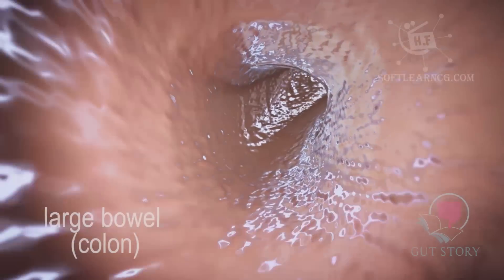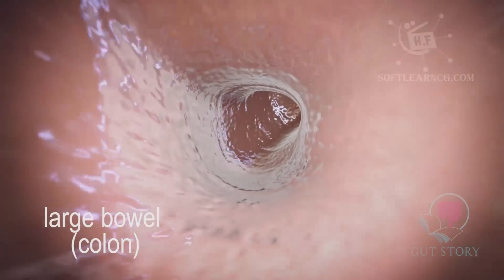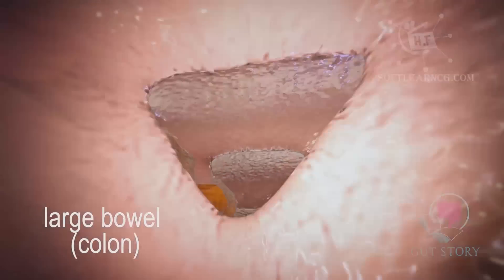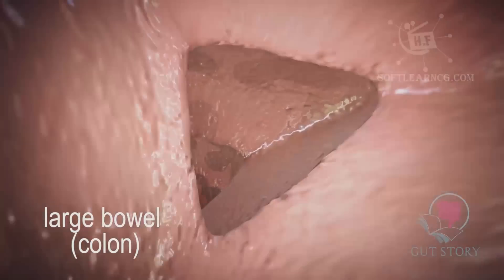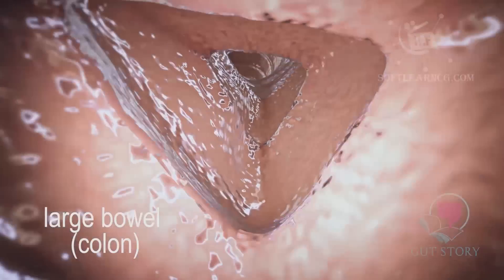Any food that is not digested by the small bowel, such as fiber, enters into the large bowel or colon. In the colon, a lot of water is taken away from the food, making it more firm. A lot of bacteria is present in the colon and after processing food, they can produce gas and short-chain fatty acids. Short-chain fatty acids are valuable nutrients for the cells lining the colon.